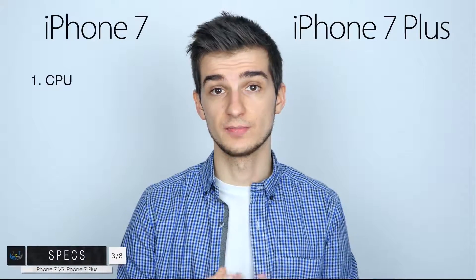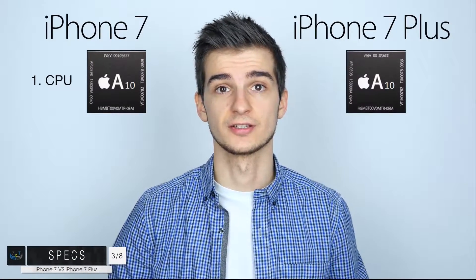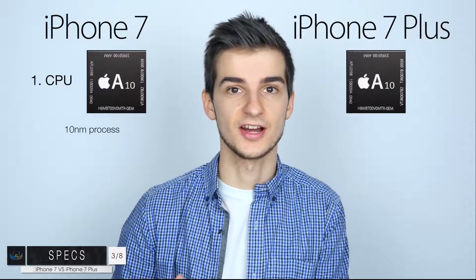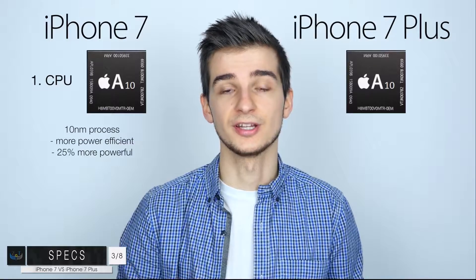Next up we have the specs. In terms of the CPU, we're going to get the Apple A10 chip with the iPhone 7 and the iPhone 7 Plus. The Apple A10 chip is actually based on a smaller process — a 10 nanometer process this time — so the die size is smaller, making it more power efficient and also more powerful than the A9.